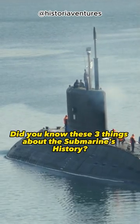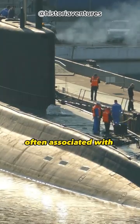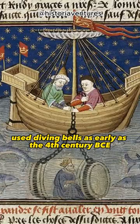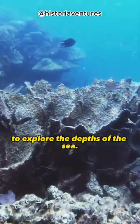Did you know these three things about the submarine's history? One, while the concept of a submarine is often associated with modern technology, the idea of underwater vessels dates back to ancient times. The ancient Greeks, for example, used diving bells as early as the 4th century BCE to explore the depths of the sea.